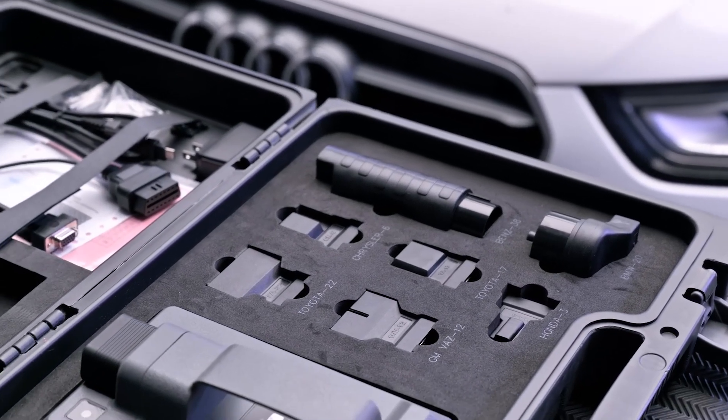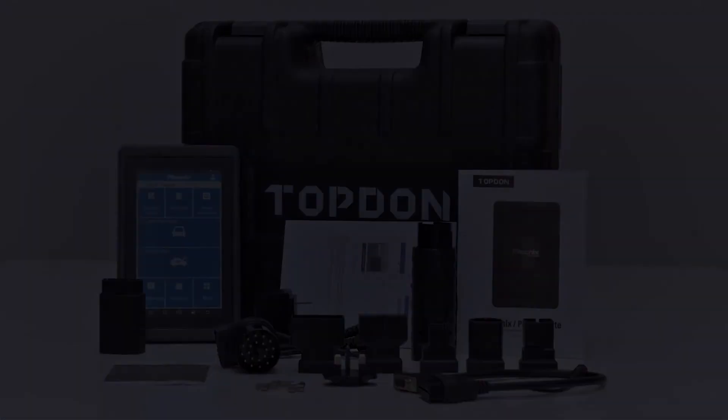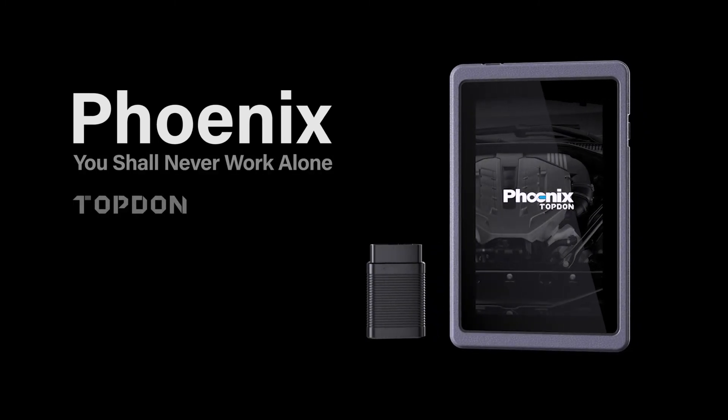The Phoenix can do all the technicians need — just command Top-Down diagnostic intelligence.